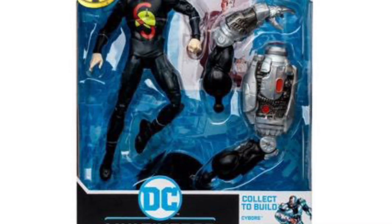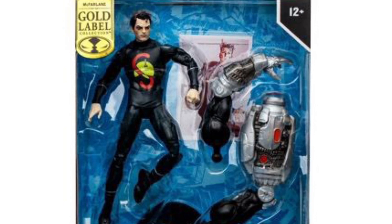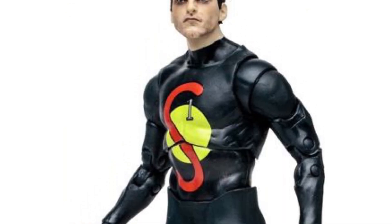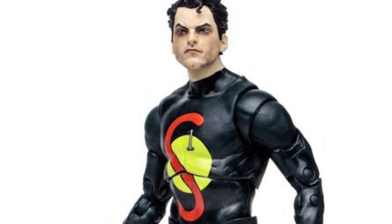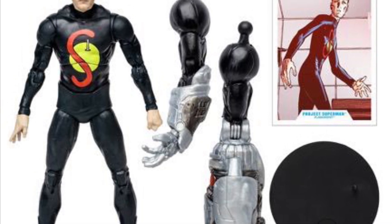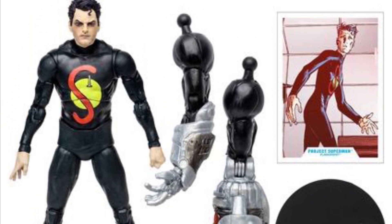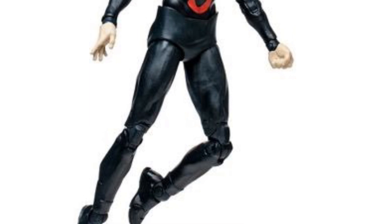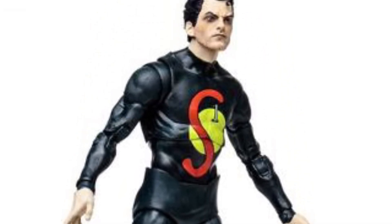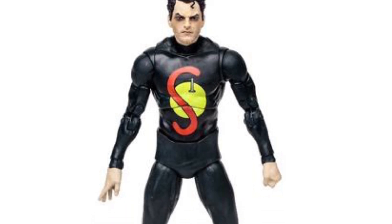I will be getting this one though — the Flashpoint Project Superman. He does come with some build-a-figure pieces to build Cyborg. This is a great looking figure. If you guys have not read Flashpoint, definitely check it out, especially because we got the new Flash movie coming out. This is a really, really cool looking Superman, and definitely going to be a pickup in my book.